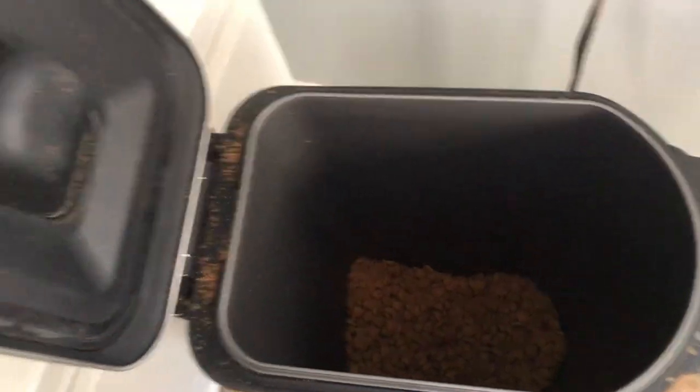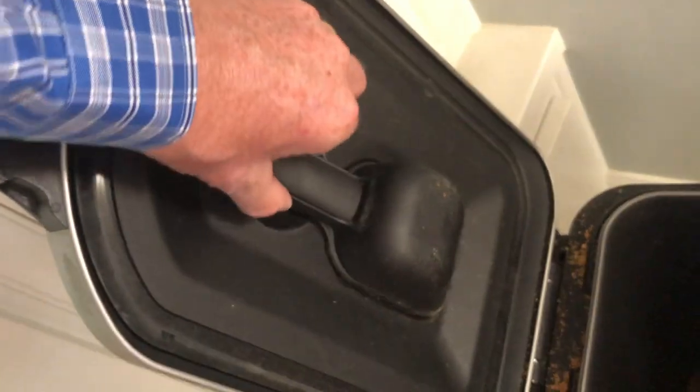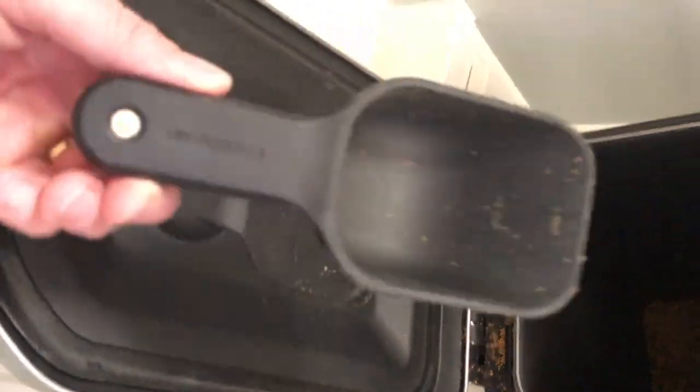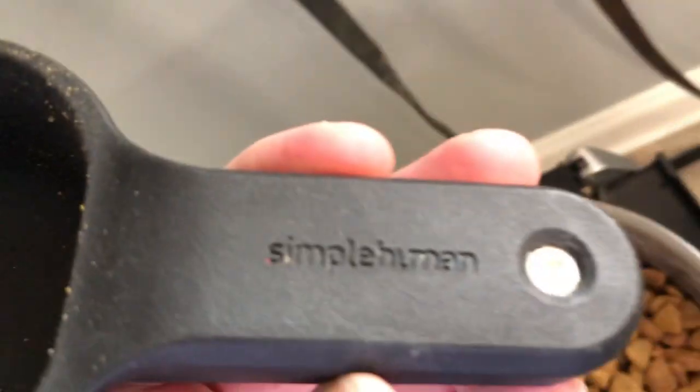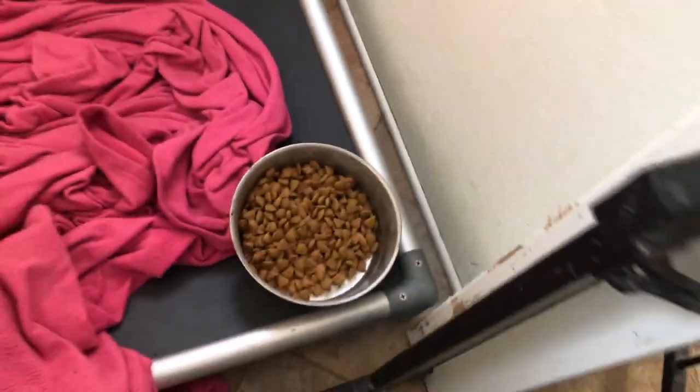So remember for Finn, we use our Simple Human container. I'm not sponsored by Simple Human, but the integrated handle is just phenomenal. You can see the Simple Human brand — a little magnet there, it stays in the lid. This holds nearly a full 34-pound bag, and then here we feed Finn.